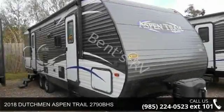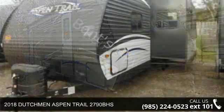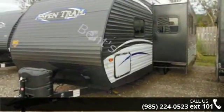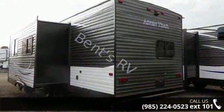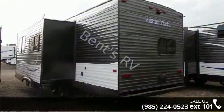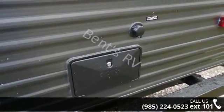Travel in style with this 2018 Dutchman Aspen Trail 2790BHS. Whether you are planning on vacationing, adventuring or just relaxing, this travel trailer does it all. This unit is perfect for those looking to maximize fuel efficiency but maintain all of the conveniences of a well-appointed, feature-packed RV.